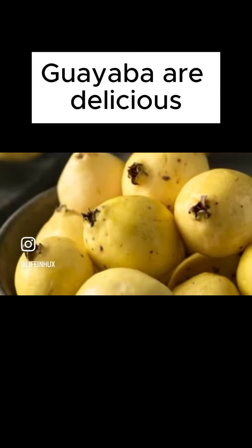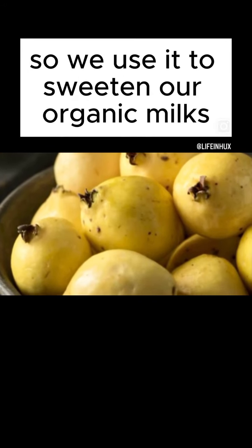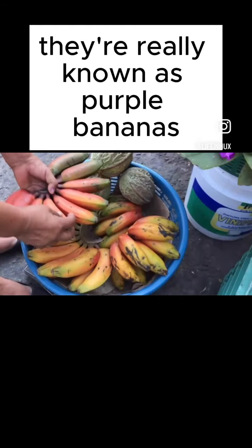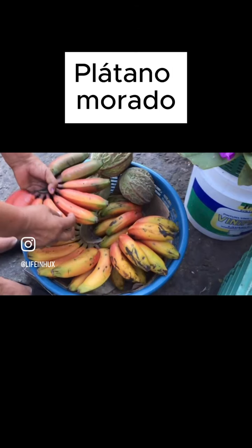Guayaba are delicious and they have a lot of seeds, so we use them to sweeten our organic milks. Red bananas — they're really known as purple bananas, Platano moravo.